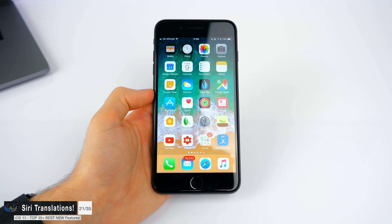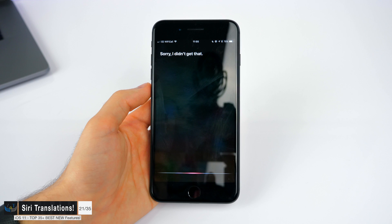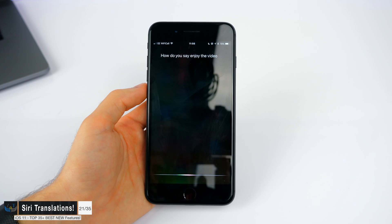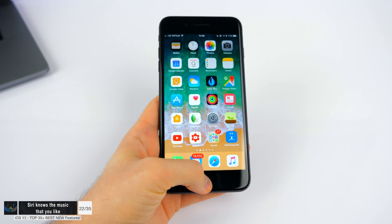Also in iOS 11, Siri can now translate. She can translate from English to Spanish, Chinese, French, Italian, and a few more. For example: 'How do you say enjoy the video in Spanish?' — 'Disfruta del video.' Siri also knows what kind of music you like based on what you've been listening to, so you can say 'Play something I like' and it will start shuffling your favorites mix.